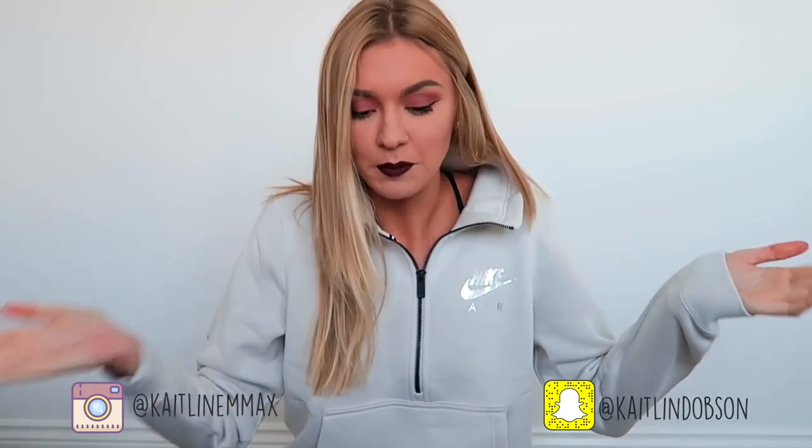Hey everyone, welcome back to my channel. Welcome back to another video — I do apologise again for the echoey room. I hope you guys are doing well. I hope you had a good Christmas. If you haven't already watched my 'What I Got For Christmas' video, then you definitely should — I'll leave that link down below or at the end of this video on the end card.